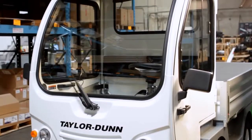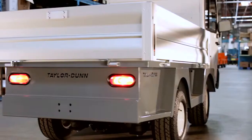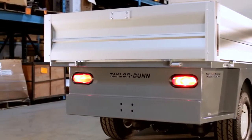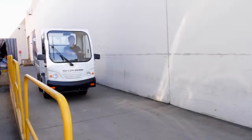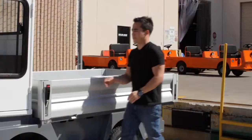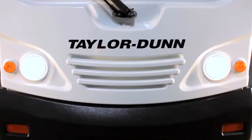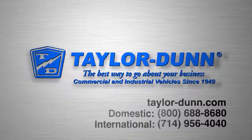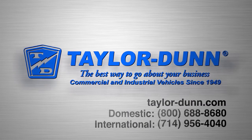Should none of the published options fit your particular needs, Taylor Dunn can custom engineer and build an ET3000 specifically for you. With over 180,000 vehicles in service and over 60 years of experience in the industry, Taylor Dunn products are the best way to go about your business. Taylor Dunn — tough and dependable since 1949.